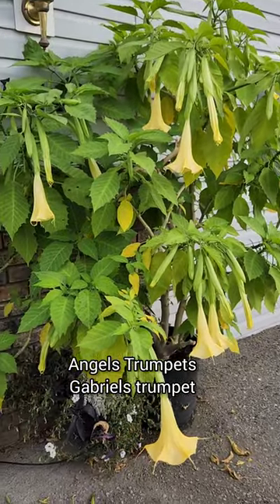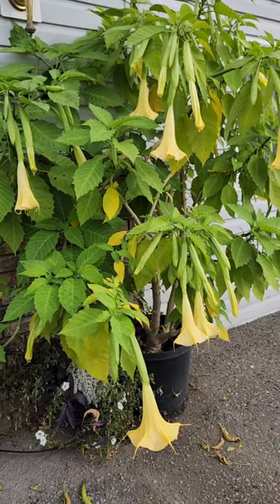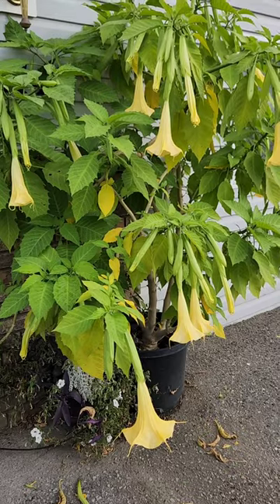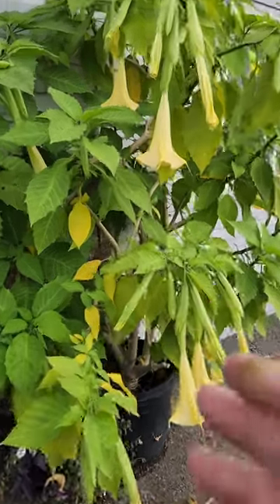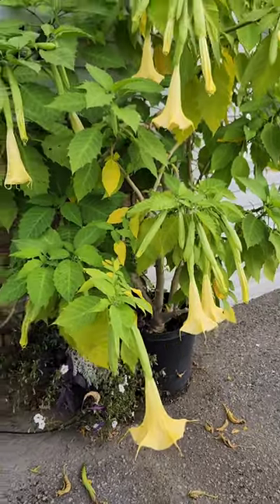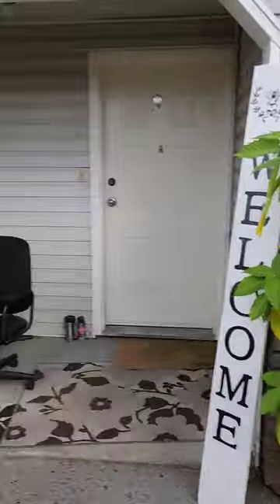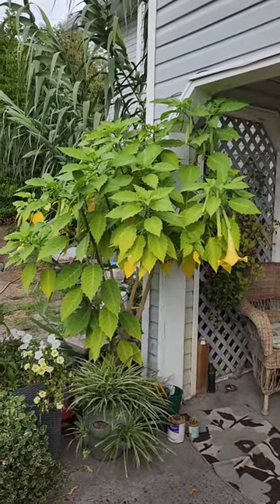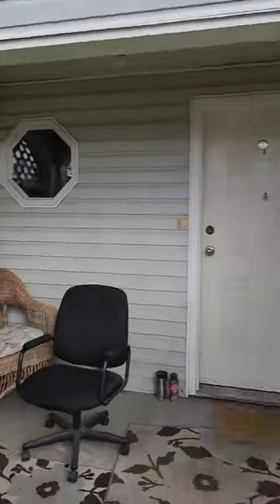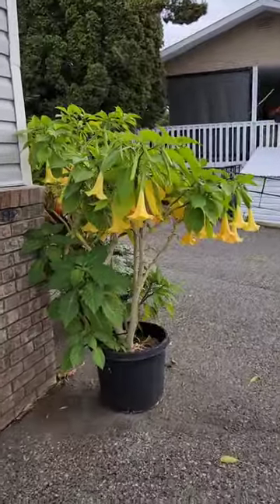But they are beautiful and in their prime right now. Typical of Brugmansias, these guys are really going to kick out the fragrance in the evenings. We can see some yellow leaves coming — that's just because of the stress from the season changing and the cool nights. We have one here that's almost about seven feet high, one about six feet high, and this one's got way more blooms because it's in a sunnier spot.